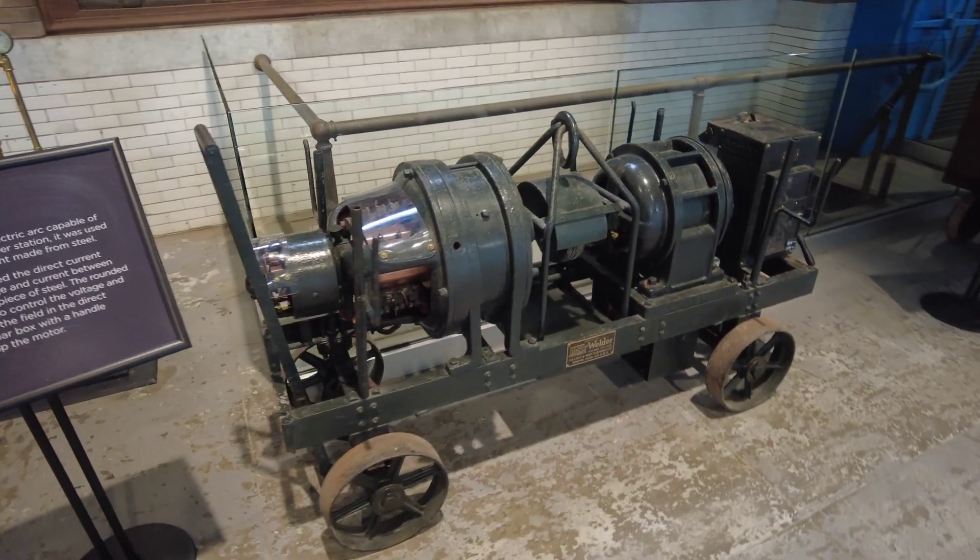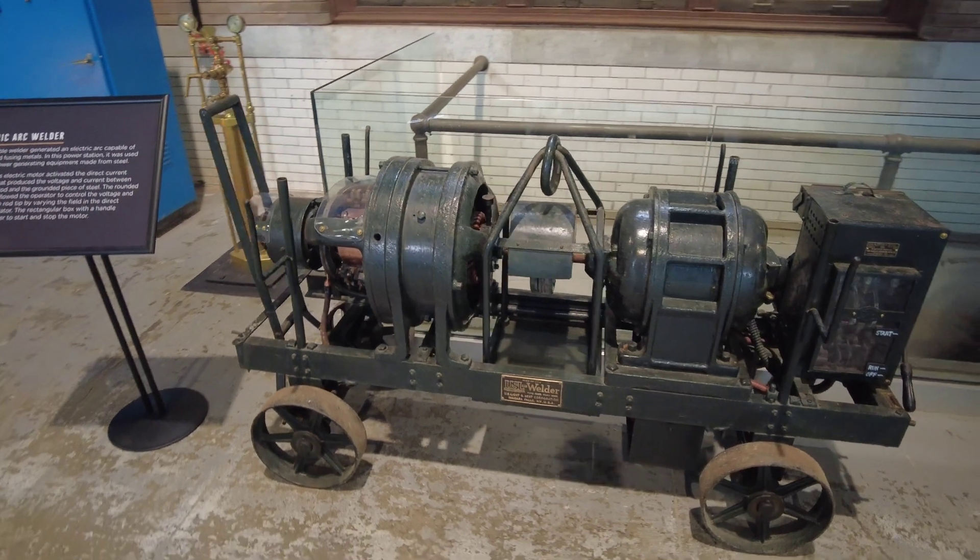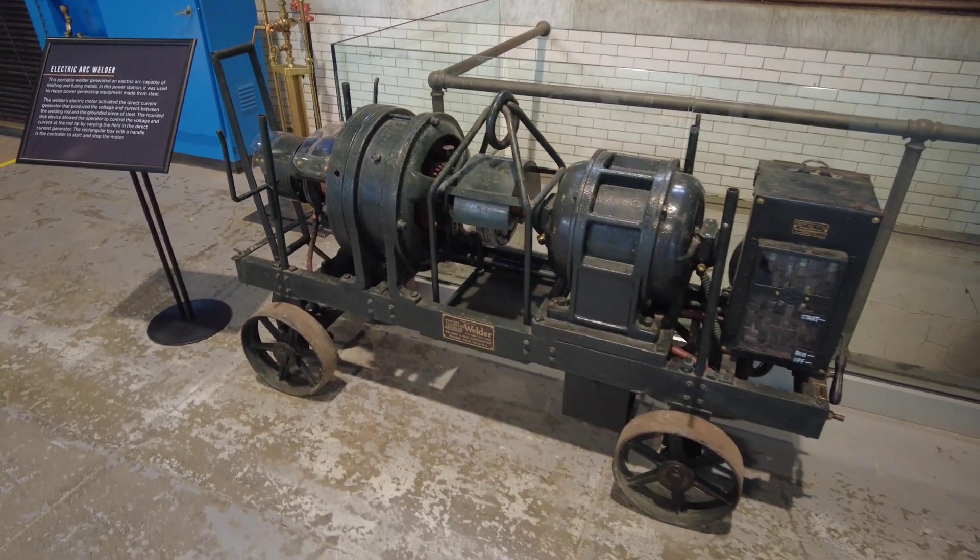This is a portable welder used to generate an electric arc which melted and fused metals together. It was used to repair power station equipment.